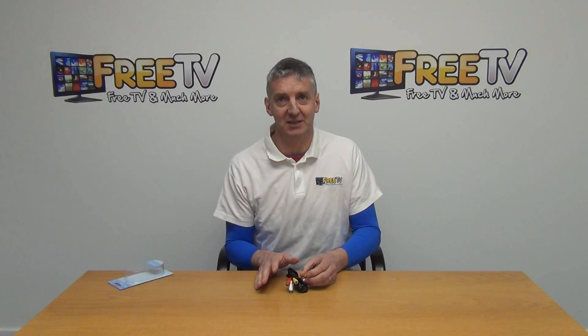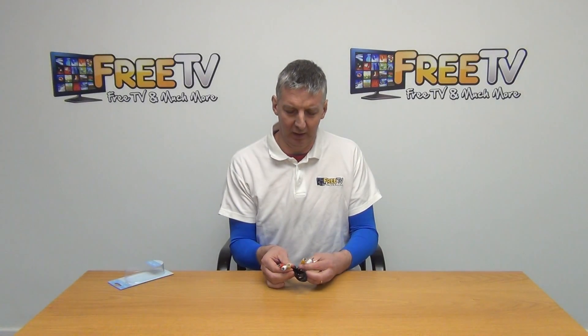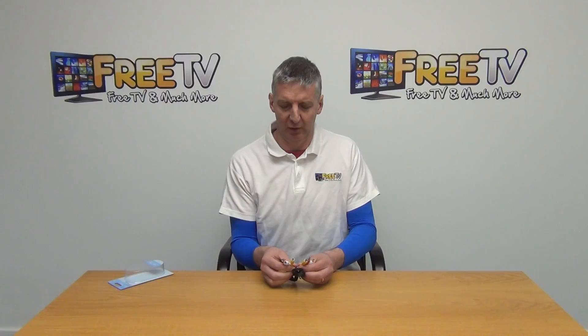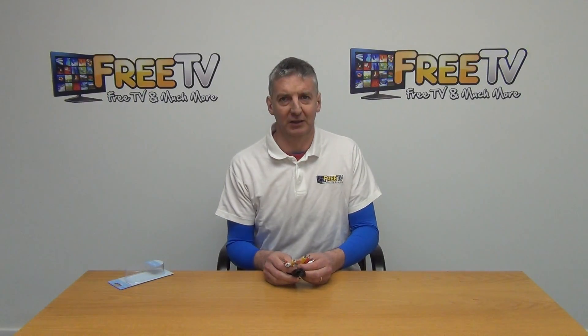We have a range of lengths available, and this particular one we're just buying in. The 1 meters are quite popular, 3 meters less so but still a large market share, and they're all available with low-cost shipping on freetv.ie.